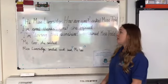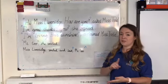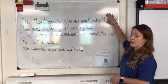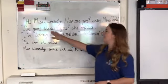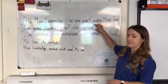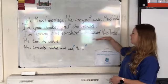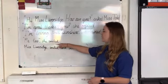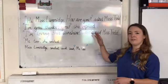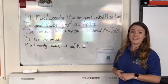Final top tip, boys and girls: you need a new line for each time a new speaker starts to speak. So let's just check. 'Hi Miss Liversidge, how are you?' asked Miss Todd — she's on a line on her own, so that's fine. 'I'm great, thanks, you?' she replied — that's on its own line, absolutely fine. 'I'm loving this sunshine,' exclaimed Miss Todd — again, on a new line. And finally, 'me too,' she smiled — on a final line. Also, try not to repeat 'she said, she said, she said' — try to vary your vocabulary to make it as interesting as possible.